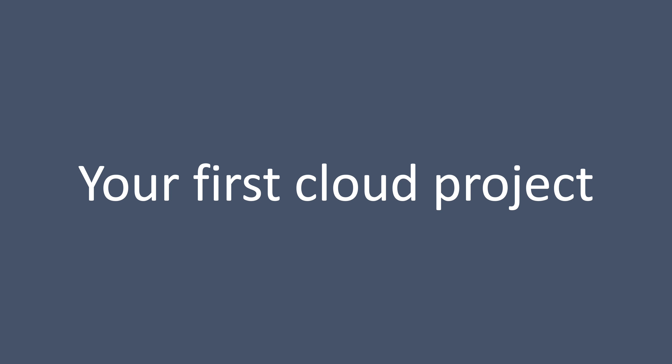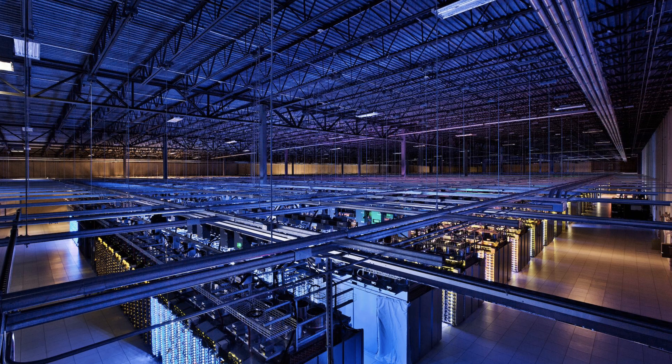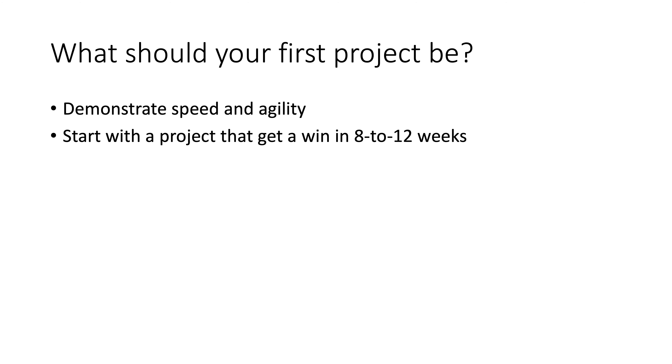What should your first cloud project be? Perhaps certain images come to mind, but I want you to ground that thinking and give you some practical advice. You want to choose something that demonstrates speed and agility — two of the biggest advantages of moving to the cloud.